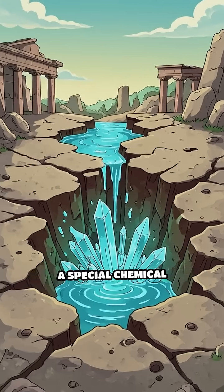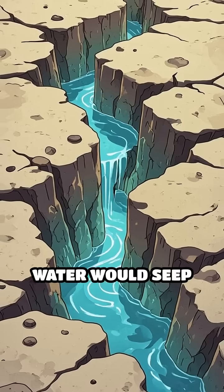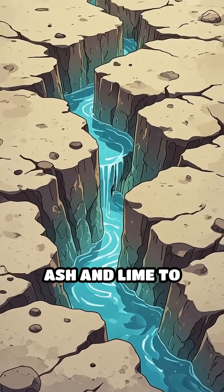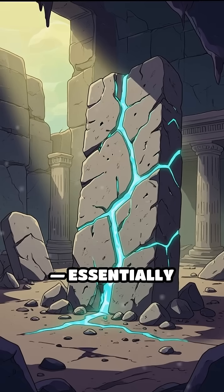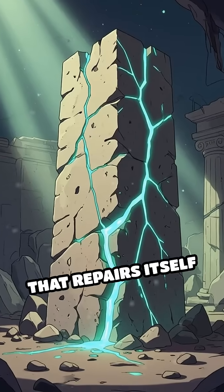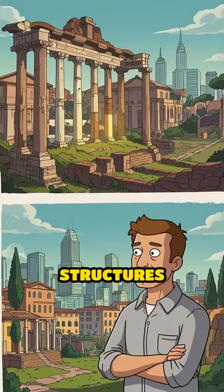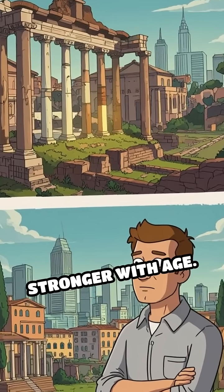This recipe created a special chemical reaction. When cracks formed, water would seep in and trigger the ash and lime to grow new minerals, essentially filling the crack and healing the concrete from the inside out. Imagine concrete that repairs itself every time it breaks — that's why Roman structures actually get stronger with age.